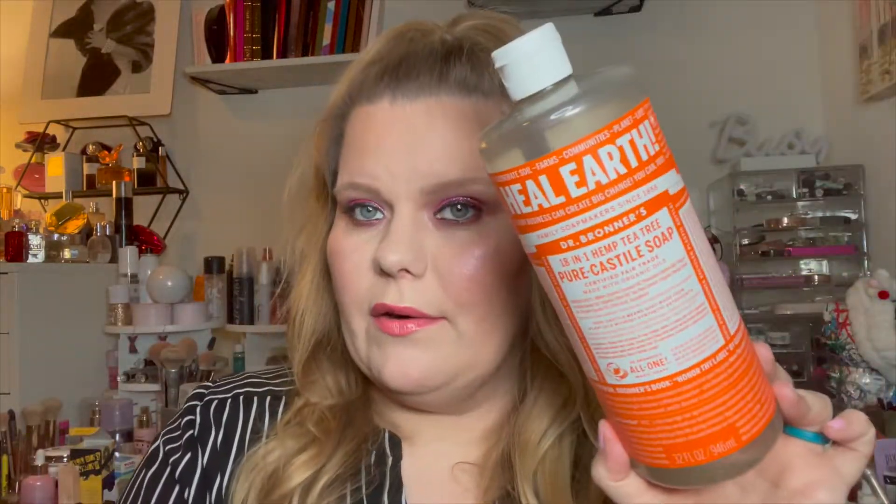On top here is Dr. Bronner's pure castile soap 18-in-1, in tea tree. They have a green one that makes you think it's tea tree, but this is the actual tea tree one in the orange. This will last forever — we use it in our showers as body wash. Tea tree oil is antifungal and antibacterial, really just gets all the germs off of you. We love this and we'll always go back to Dr. Bronner's.